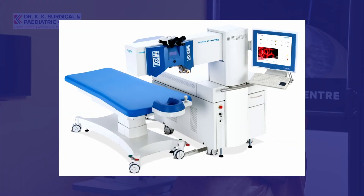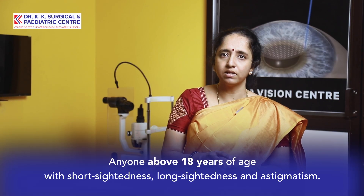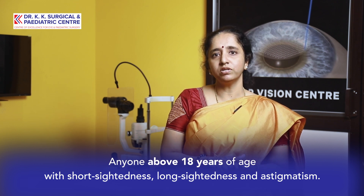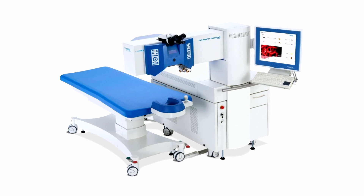Who are suitable for this procedure? All people who are more than 18 years of age and who have short sight, long sight, or astigmatism can undergo this procedure. Those who are motivated and strongly wish not to use glasses are the most optimum candidates. People who develop allergy or redness from contact lenses but are a little afraid and apprehensive about a surgical laser procedure — that fear is a very important factor holding them back. But the technique has evolved over time to become very, very safe, with no flap, no blade, and totally touchless.